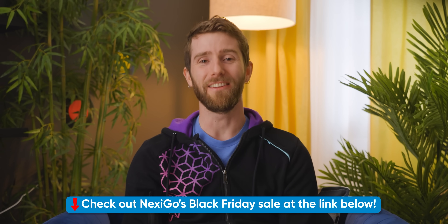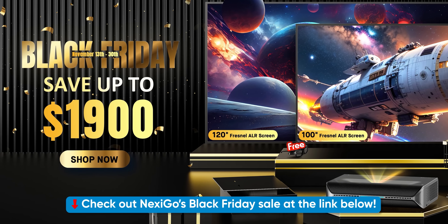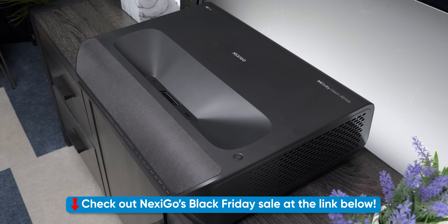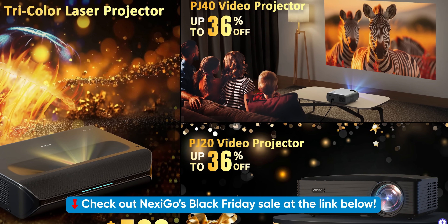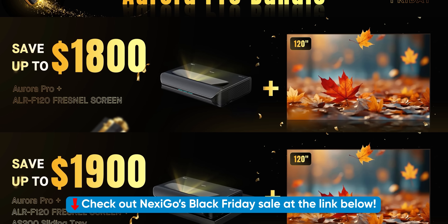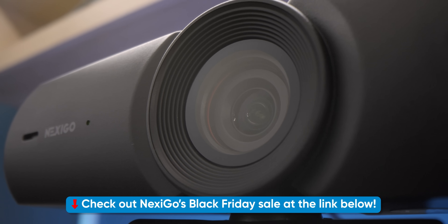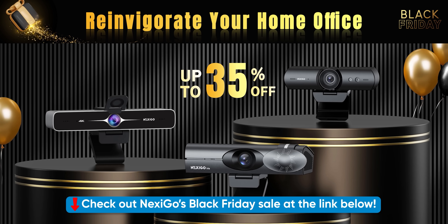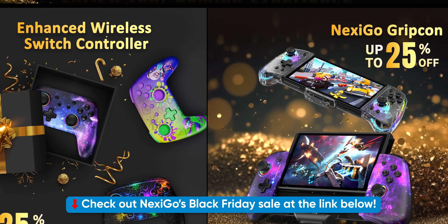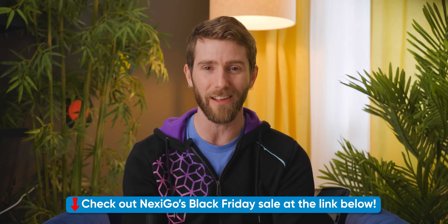Nexigo went the whole nine yards for their Black Friday sale. From November 20th to 30th, you can get incredible deals on projectors, controllers, webcams and more. For example, you can dive into a world of entertainment with $500 off the Aurora Pro 4K projector, and save up to 36% on their PJ20 and PJ40 projectors, or save up to $1,800 on the Aurora Pro bundle, which includes a Fresnel screen and a pair of 3D glasses. If you work from home and you're tired of looking like your video is being fed through a paper straw, Nexigo's HelloCam N970P and Iris Webcam are available at historically low prices of up to 35% off. Their NS32 and NS45 Switch controllers will also be more affordable and stylish than ever. Check out all the deals at the link below.